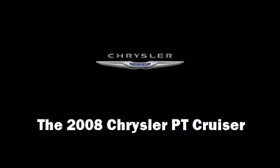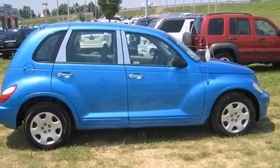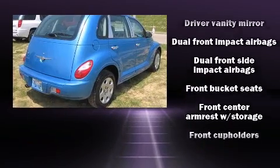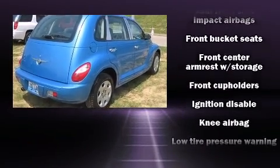The 2008 Chrysler PT Cruiser. Under the hood, you'll find a four-cylinder engine with more than 150 horsepower, providing a smooth and predictable driving experience.